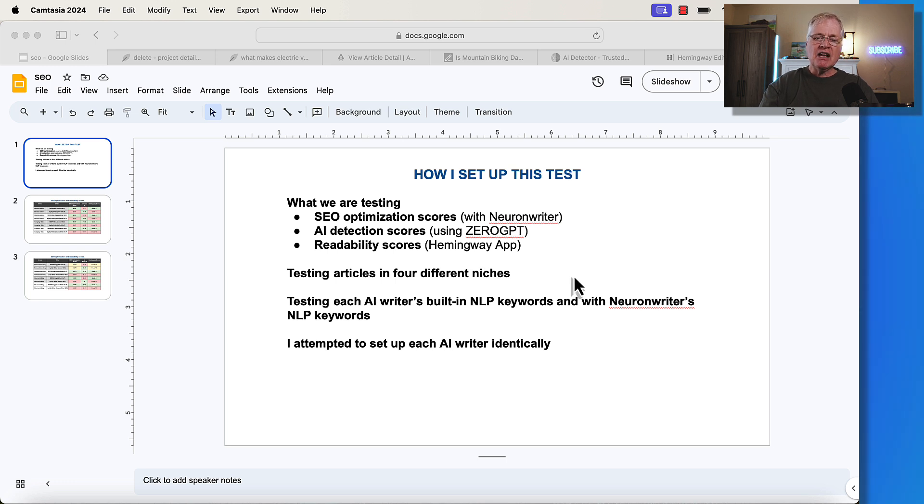I've created four different articles across four different niches. I'm going to test each AI writer's built-in NLP keywords along with NeuronWriter's NLP keywords — meaning one article is written allowing AgilityWriter and SEOwriting to pick their own NLP keywords, and then I'll write the same article again using NeuronWriter's NLP keywords for the SEO optimization piece. I've attempted to set up each AI writer identically, which is pretty tough to do, but I've done my best.